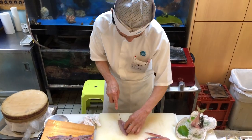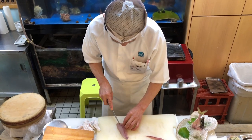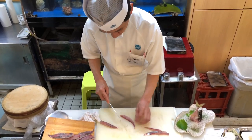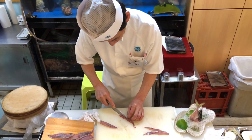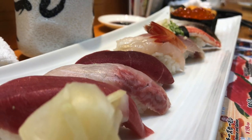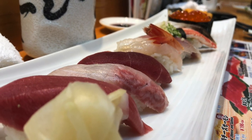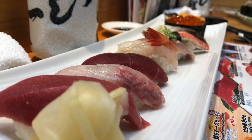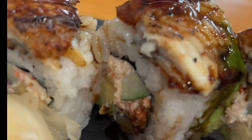Sashimi: while not technically sushi, sashimi is thinly sliced raw seafood that is often served alongside sushi. Common sashimi varieties include tuna, salmon, yellowtail, and octopus. Freshness and quality: in Japan, the quality and freshness of the ingredients are of utmost importance. The best sushi establishments source their seafood from reputable suppliers and local fish markets, ensuring the highest quality.